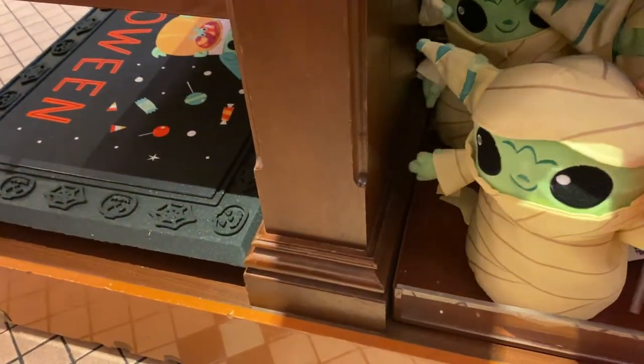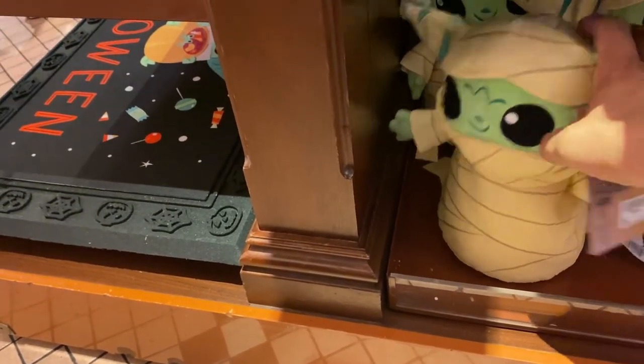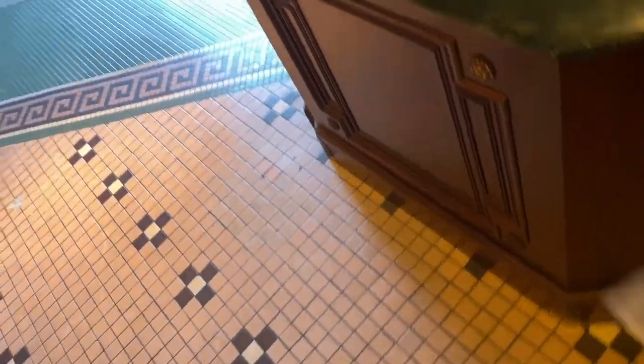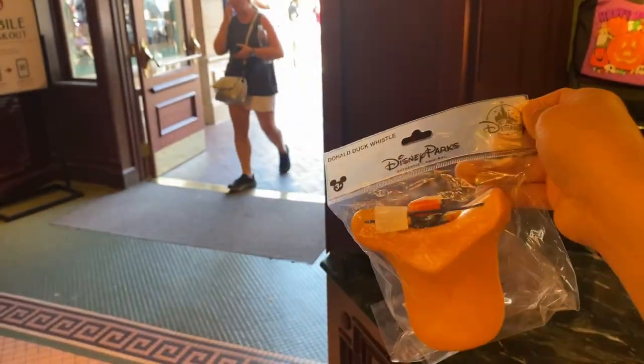There are only a few of these left — $22.99, pretty neat, I like this. Now this is not Halloween-related, but you're going to sound like Donald Duck — this will annoy your parents!